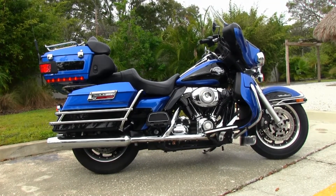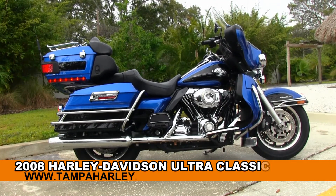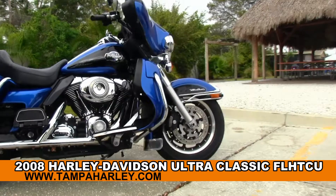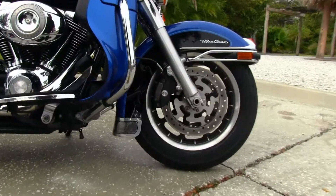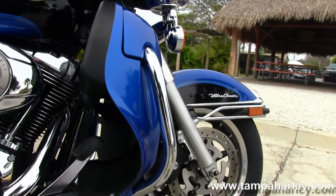Welcome guests to the world famous Tampa Harley-Davidson. Today I've got for you this high grade, used 2008 Ultra Classic. The Ultra starts out front with the 9-spoke mag rims, then we move on back to the color match lower fairings and the built-in glove boxes.